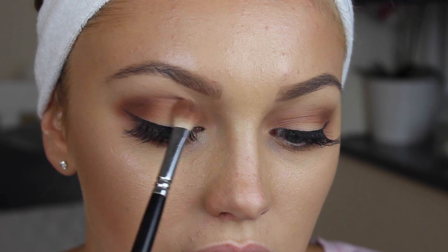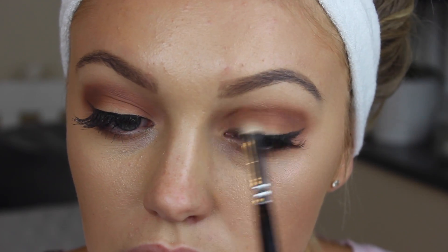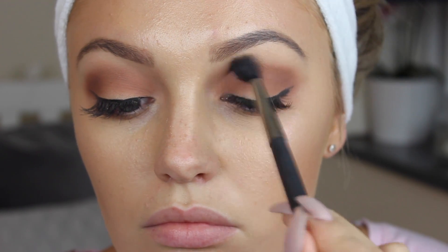If you want to know how I did this makeup, then just keep watching. I'm going in with my Too Faced Chocolate Bar palette and I'm just going to take the shade Hazelnut. This is what I'm using to really deepen up that crease area and just intensify this for a night out. I'm literally just adding to makeup that I had on previously, and I'm just going to blend that out with my MAC Big Fluffy Brush.